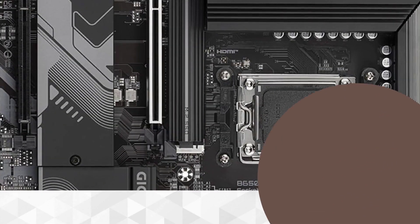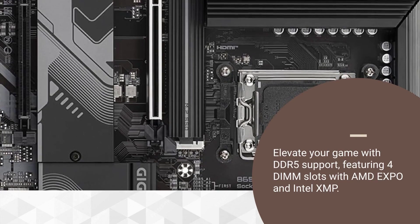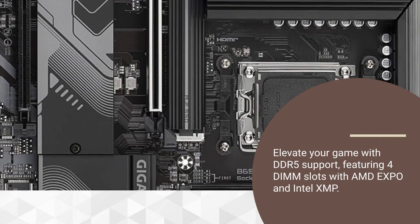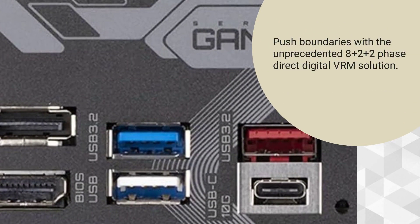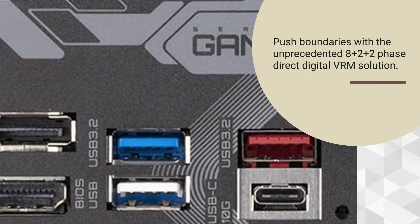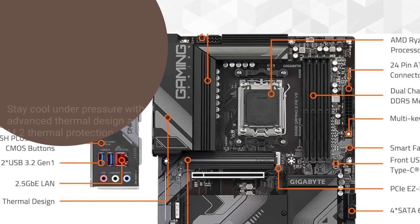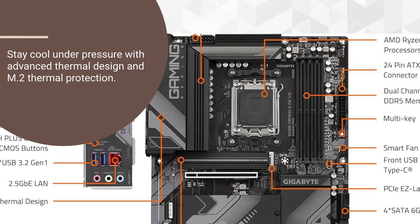Elevate your game with DDR5 support, featuring 4 DIMM slots with AMD Expo and Intel XMP. Push boundaries with the unprecedented 8-plus-2-plus-2-phase direct digital VRM solution. Stay cool under pressure with advanced thermal design and M.2 thermal protection.